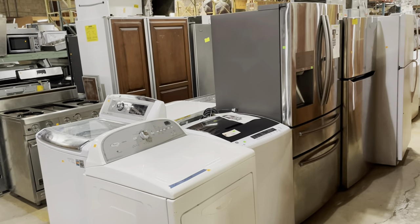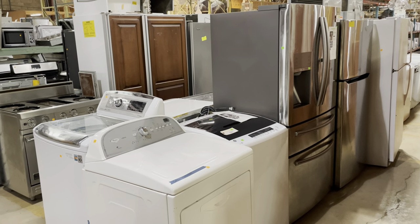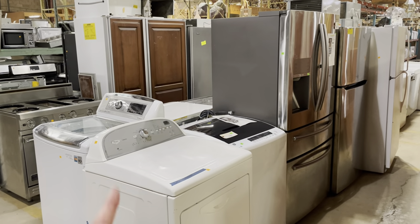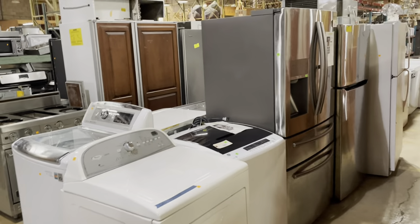Appliances are 25% off this weekend. Today at noon when the store opens through the end of the day on Sunday, you can save 25% on appliances. And that's available here at the warehouse and also on our Community Forklift Marketplace where we have some appliances listed.